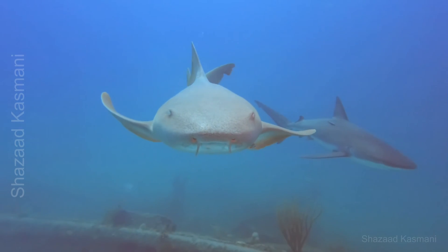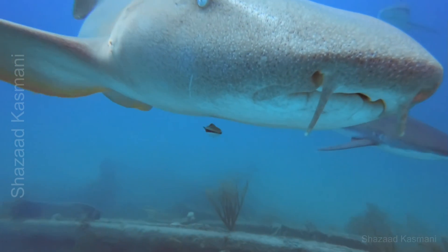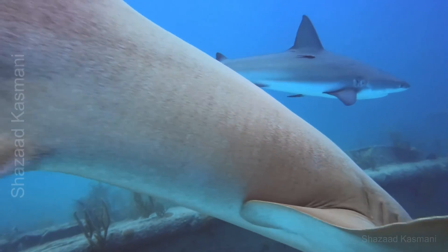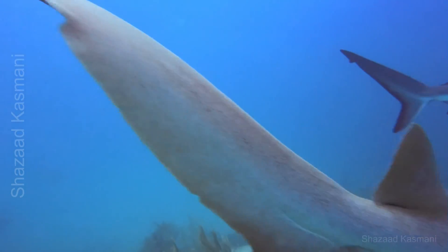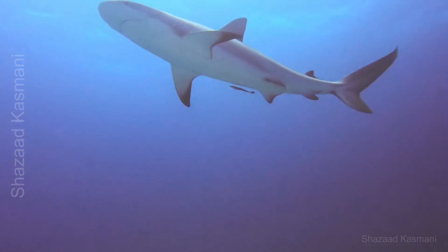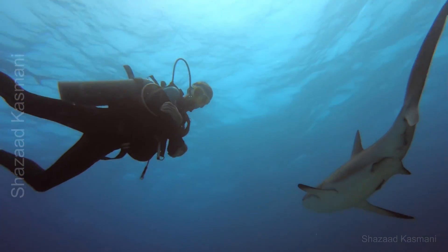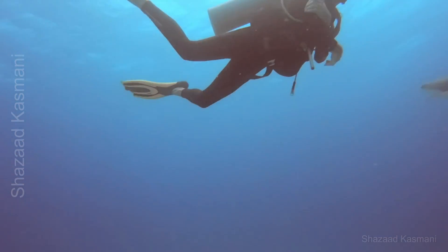Sharks are built for endurance, able to maintain a steady pace for long distances, which helps them travel miles in search of food. Their caudal tail fin provides the primary propulsion. By swaying their tails side to side, they generate powerful thrust, propelling them forward.